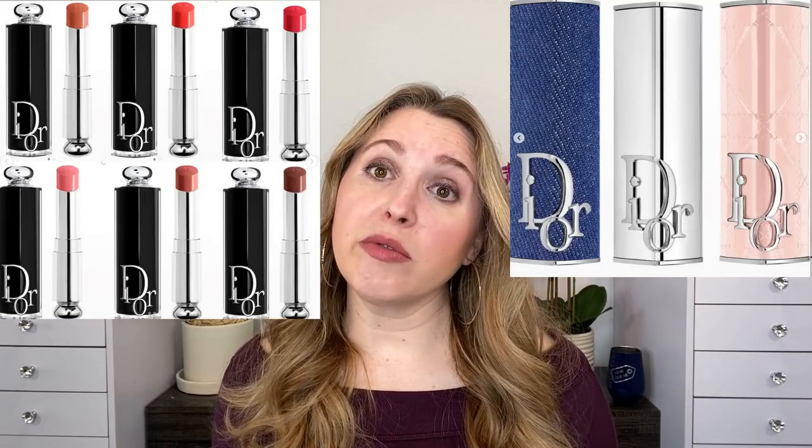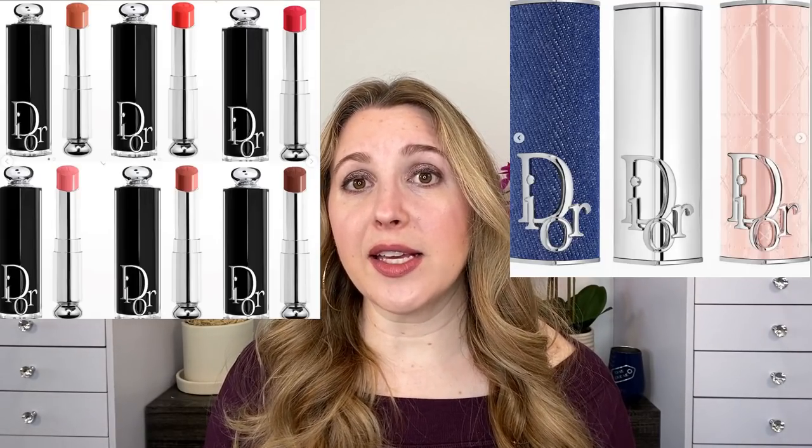We have more lipsticks on the horizon from Dior. Dior has 25 shades coming out in March of the Dior Addict Lip Shines in refillable packaging. There are three special cases you can purchase separately as well — the standard black case, plus denim, pink, and silver options to more customize your lipstick. These have been available for pre-order on Neiman Marcus. I do plan on trying out some of these when they're available.